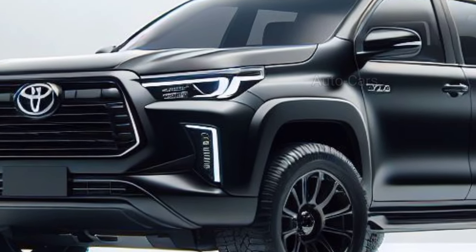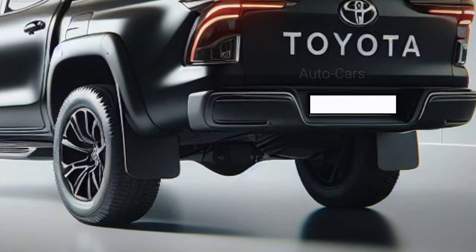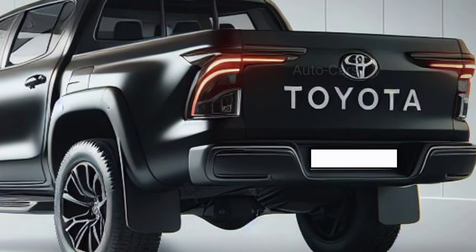The TRD Pro upgrade provides the Hilux hybrid with a brush guard, skid plates, and a suspension raise to tackle the most difficult terrain.